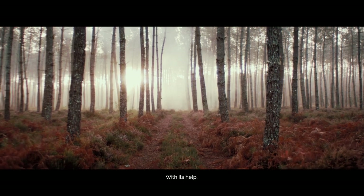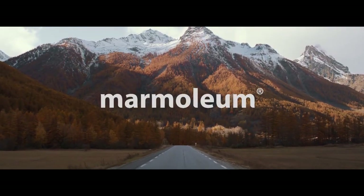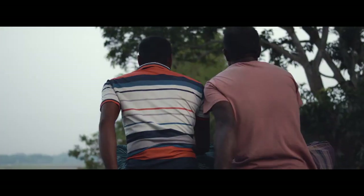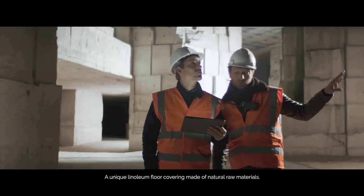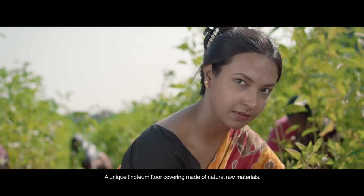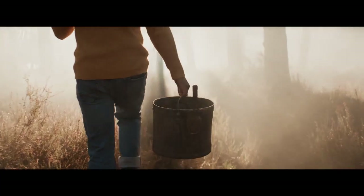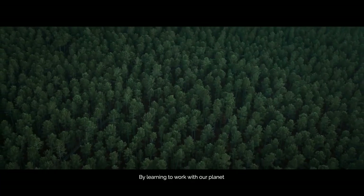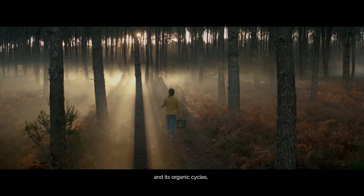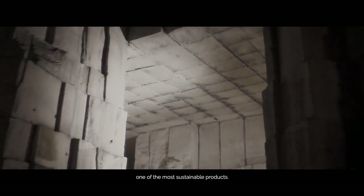With its help, we have created Marmolium, a unique linoleum floor covering made of natural raw materials. By learning to work with our planet and its organic cycles, 4Bow Flooring Systems is able to make one of the most sustainable products.